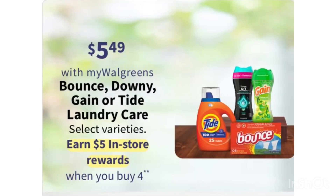Another detergent deal is Tide, Downy, Gain, and Bounce at $5.49. If you buy four, you'll receive a $5 register reward. We have some digital coupons, and this will also be good to add toward your spend deal. You can mix and match — grab the ones that have a digital coupon. Gain and Tide are included.